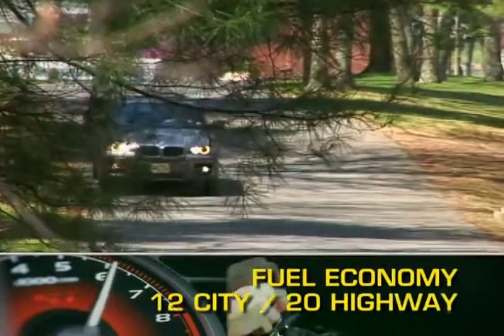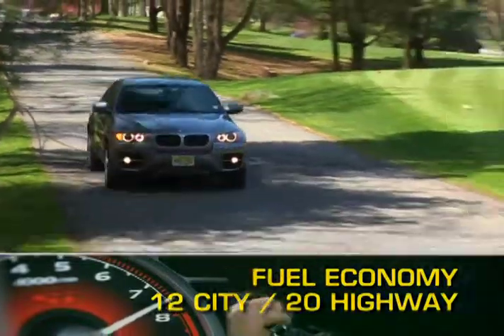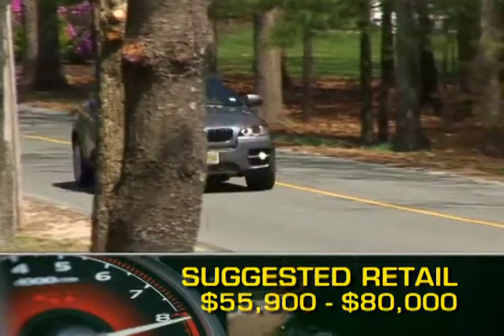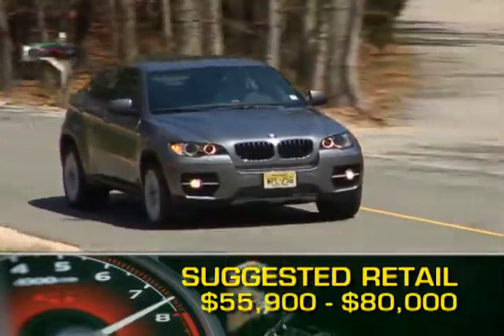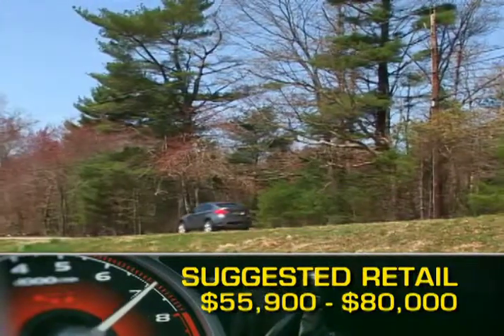Fuel economy for the X6 ranges from 12 miles per gallon city up to 20 miles per gallon highway. Base MSRP for the 2009 BMW X6 is $55,900. An X6 xDrive 50i model with full options can break $80,000.